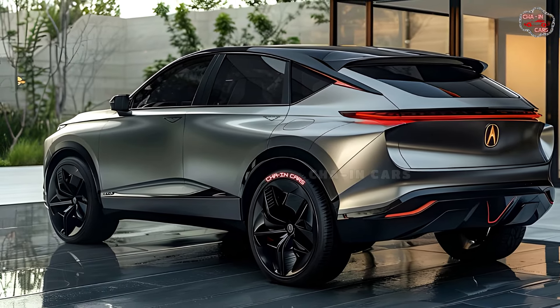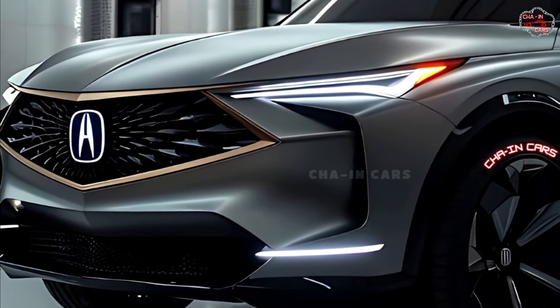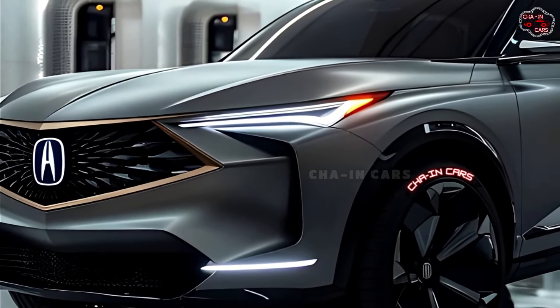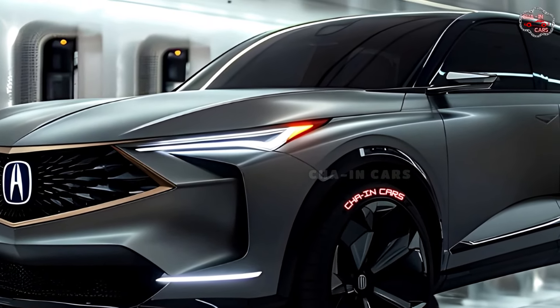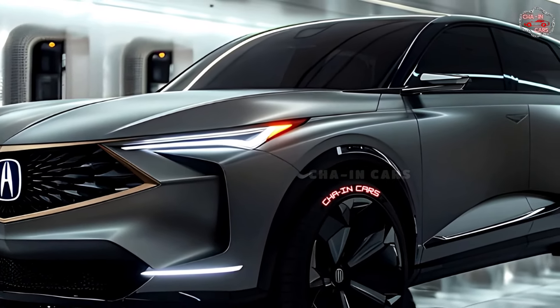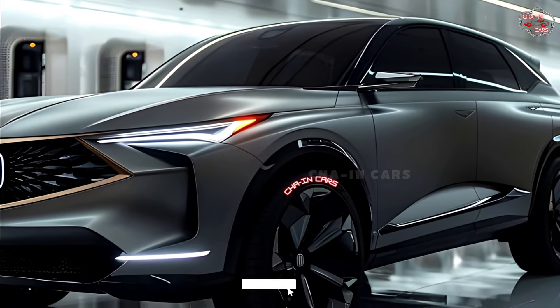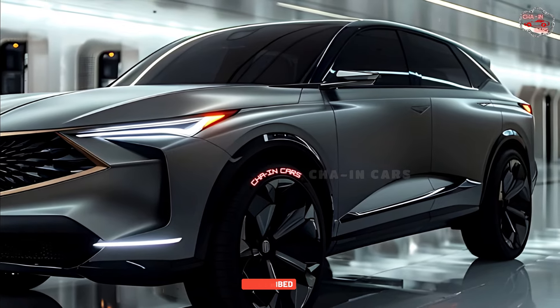Different drive modes are offered, ranging from Pure Electric EV for silent cruising to Dynamic Sport Plus for full powertrain performance. The 2025 Acura MDX strikes an ideal combination of performance, efficiency, elegance, and family usability. Insiders predict a high-$50,000s starting price, making it a competitive three-row hybrid SUV available in late 2024 for environmentally conscious families seeking Japanese luxury.